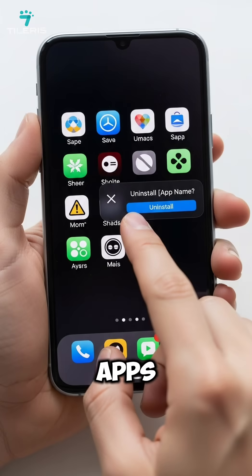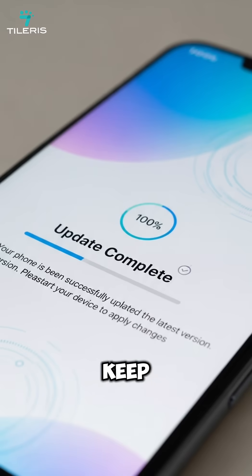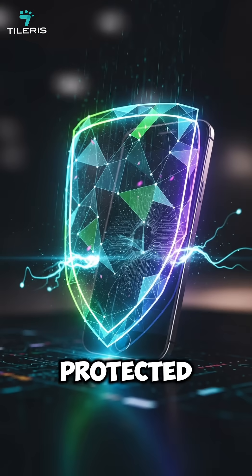Audit your apps, avoid unknown QR codes, disable developer options, and keep your phone updated. These hidden commands are powerful, and not all of them are protected.